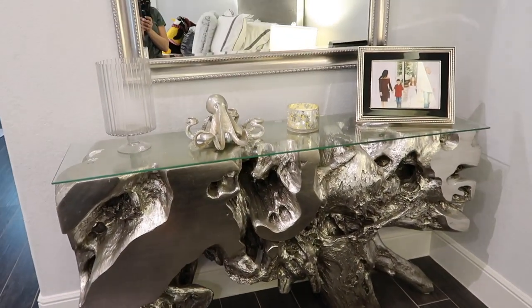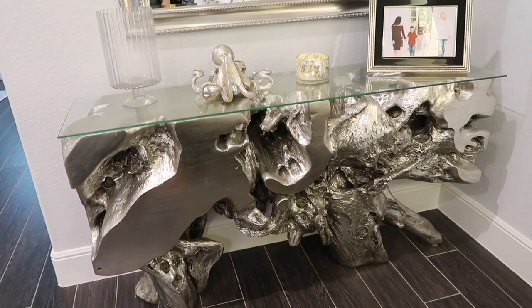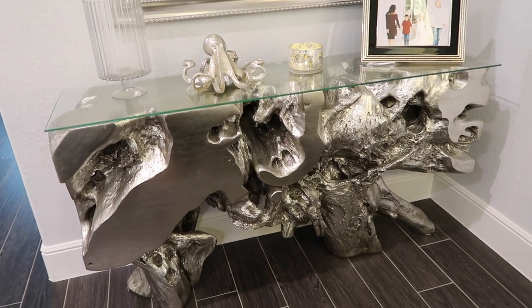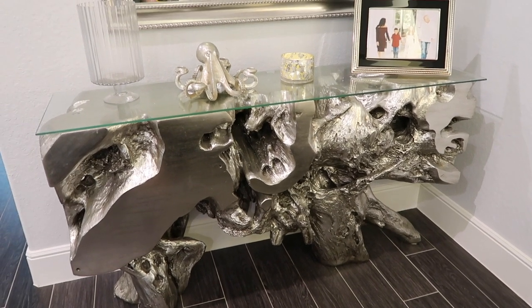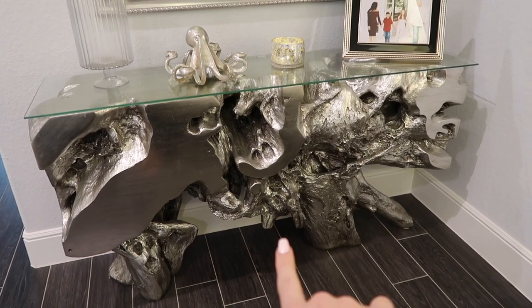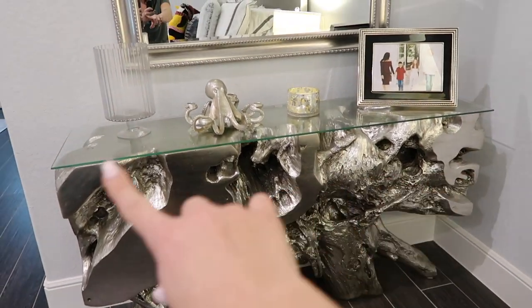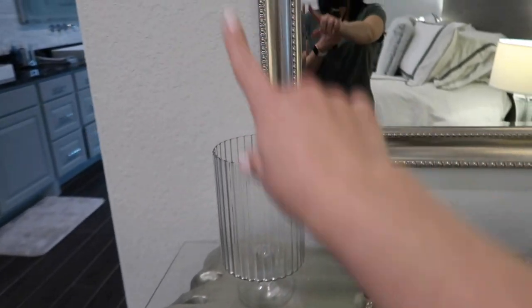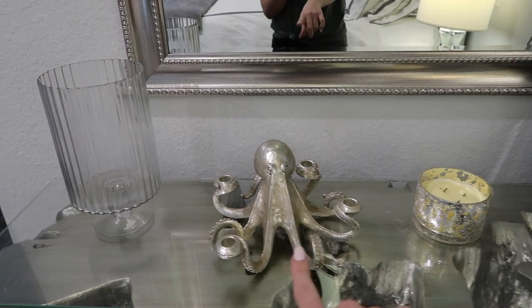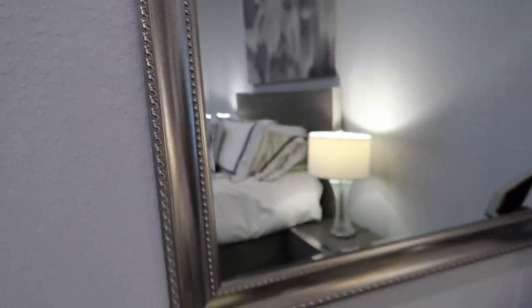This table also gets a lot of questions — it's super unique. Mine and my husband's style is contemporary modern, kind of nautical because we have sea creatures everywhere. We got this table from Z Gallery — I don't think they have many open stores anymore, but they may have an online store. The table came without the glass top; we had the glass cut to put on top so we can actually set things on it. There's a little octopus on it from At Home. This mirror from At Home is beautiful — it has these beaded details, very simple and perfect over this table.